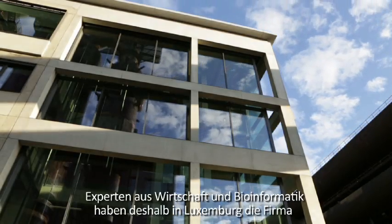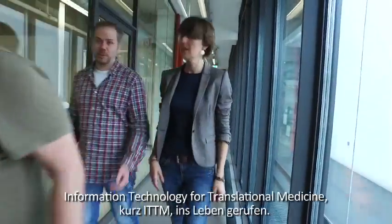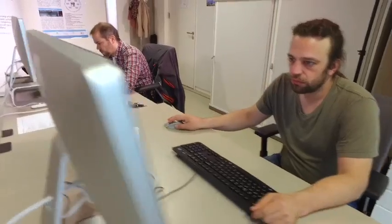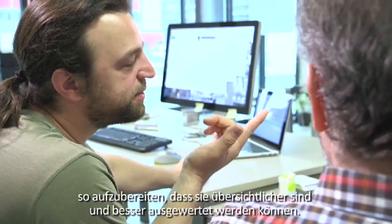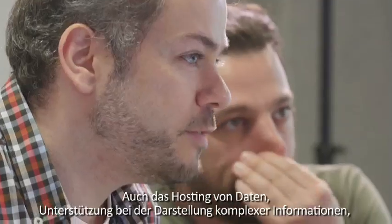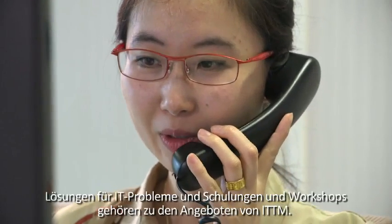To tackle this challenge, business and bioinformatics experts have founded the Luxembourg company Information Technology for Translational Medicine. The startup is specialized in preparing a vast array of medical data for clear and easier analysis for pharmaceutical companies, hospitals, and research institutes. Other services ITTM provides include data integration and hosting, customized bio-IT solutions for complex data, as well as tailored training courses and workshops.